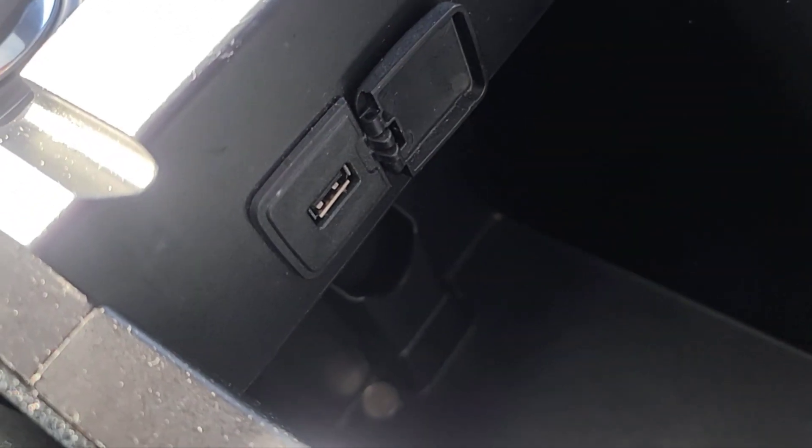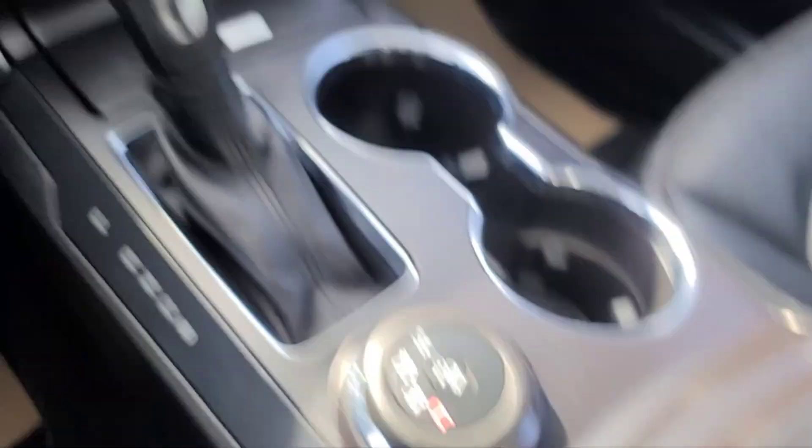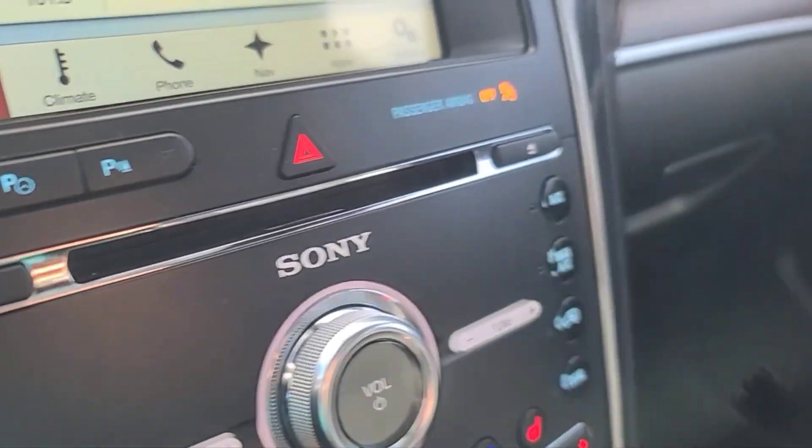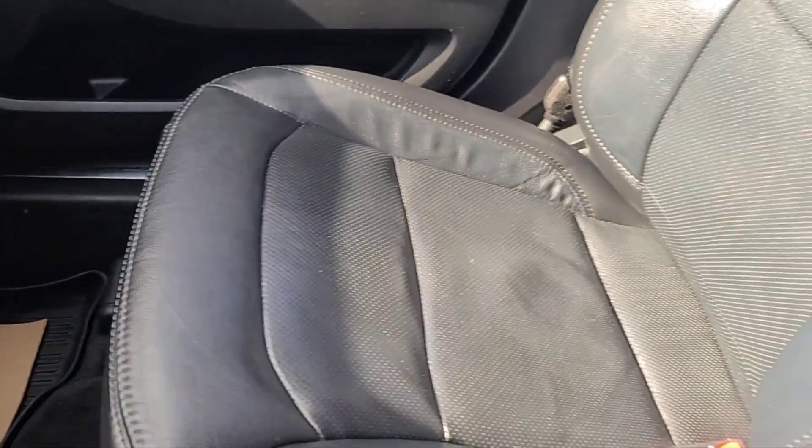Inside of the console here we do have a USB port. As for the audio system we have a Sony audio system. And for the seats we have some black leather bucket seats.